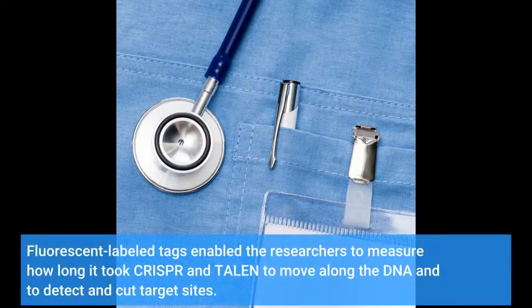Fluorescent labeled tags enabled the researchers to measure how long it took CRISPR and TALEN to move along the DNA and to detect and cut target sites.